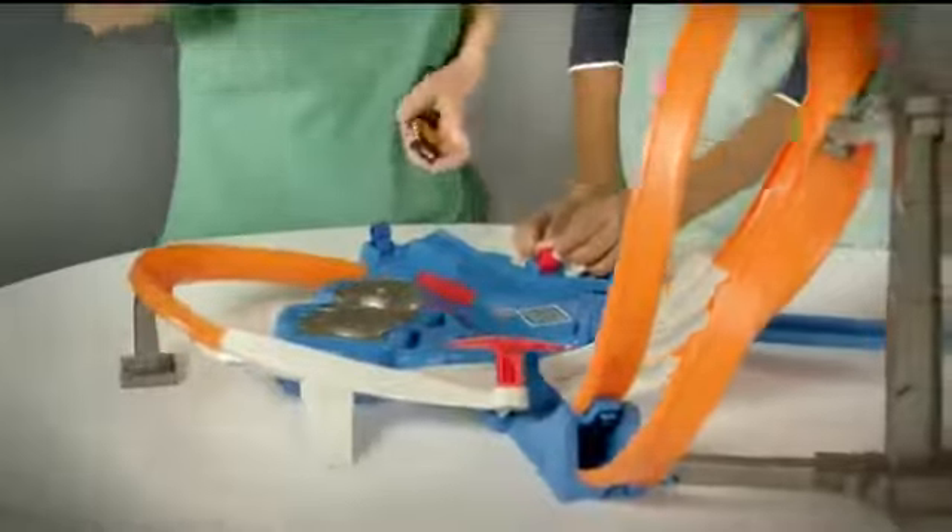Add more cars and flip switches to change lanes or open the trap door for crazy twisted crashes in the crack zone. Boost your speed and race around the twisted loops to dodge the crash and win.